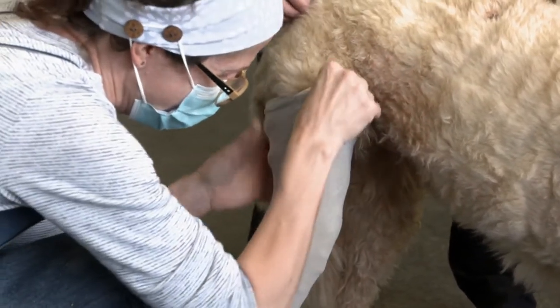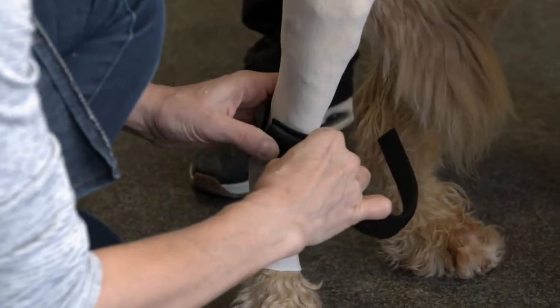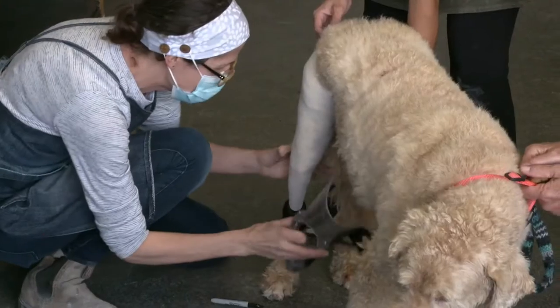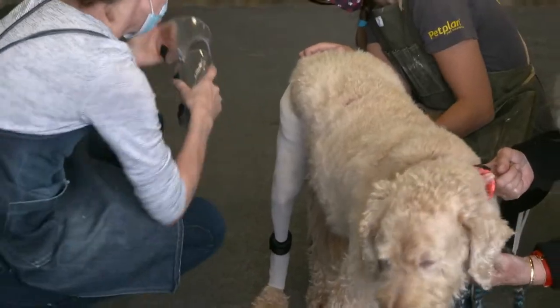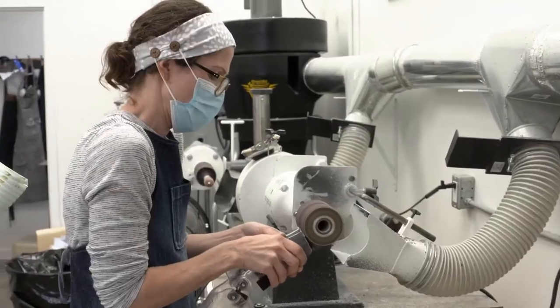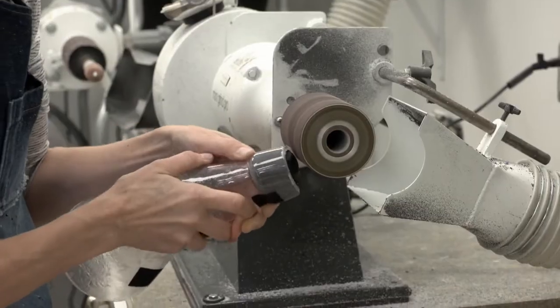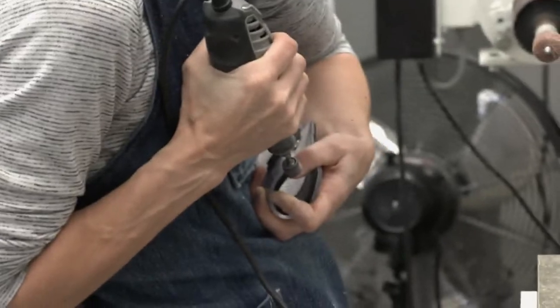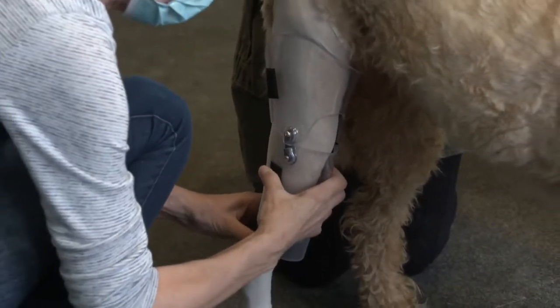I was walking her, and all of a sudden there was a yelp. This time around, Lucy has chosen to go the less invasive route, which means today Janice is doing a test fit for a knee brace. Her situation is not uncommon where she's had a surgical repair on her other side, and now, after a period of time, the other leg becomes involved with the same sort of injury.